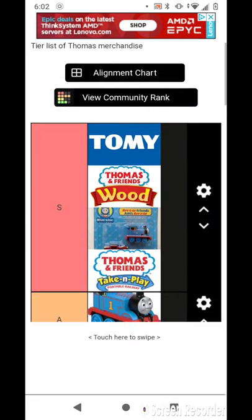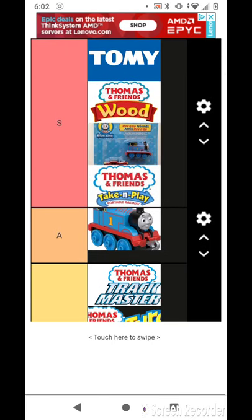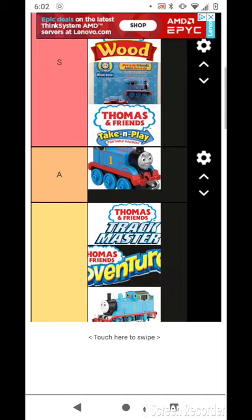These are the final results. S to B. Tomy, Thomas Wood. That looks good. Actually, I don't own that. But still, it's pretty good.